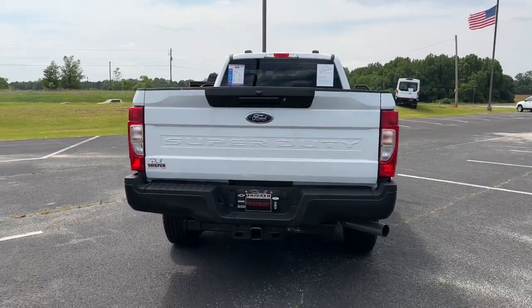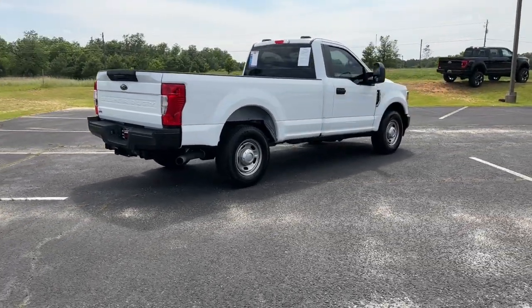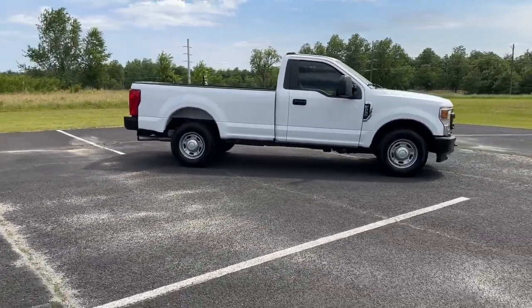Trip computer. Feel prepared to take on heavy-duty jobs in this capable F-250. Treat yourself to a test drive today — our friendly staff will give you an outstanding customer experience.